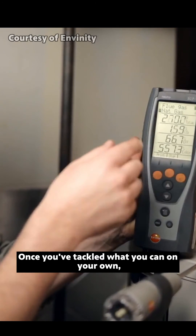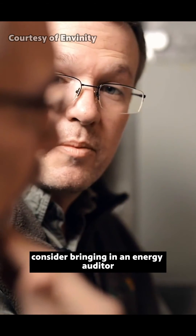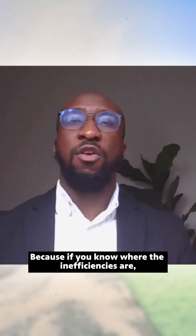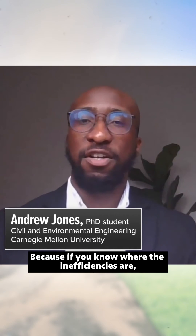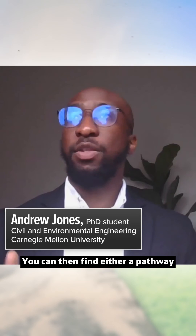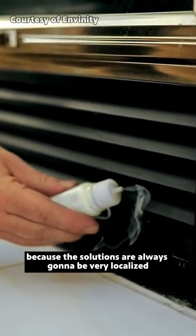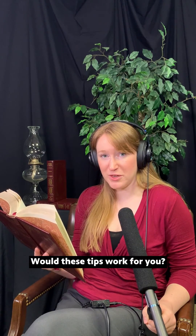Once you've tackled what you can on your own, consider bringing in an energy auditor who can look at your overall energy use. Because if you know where the inefficiencies are, you can then find a solution or begin understanding what solutions are available to you. Because the solutions are always going to be very localized and very individualized.